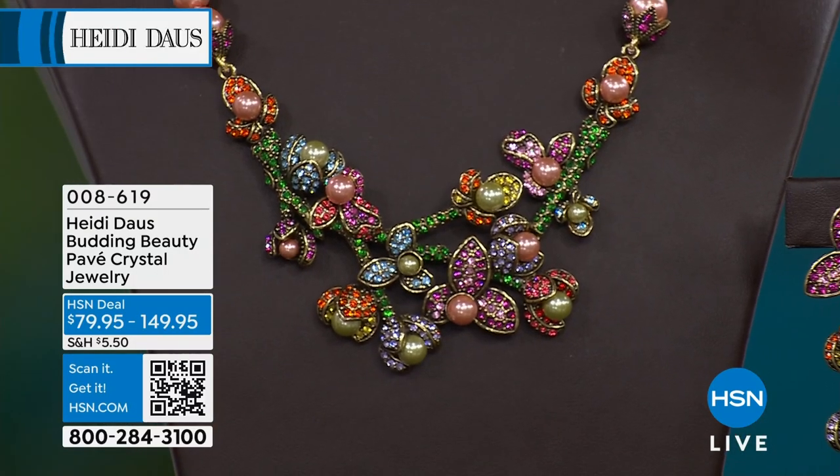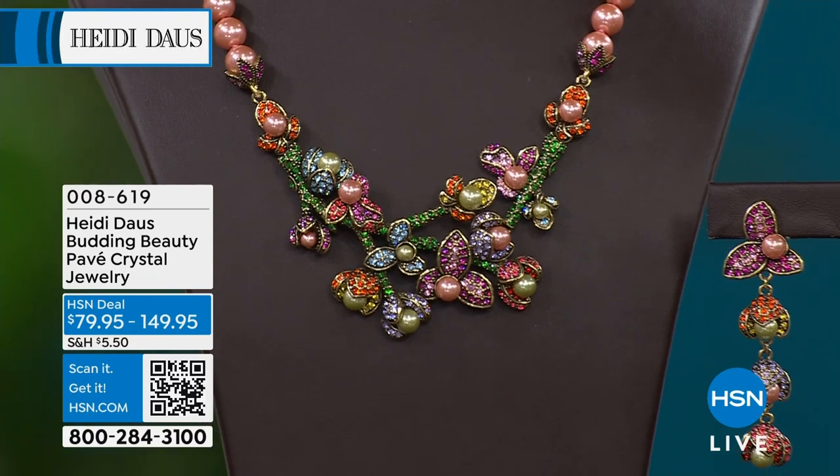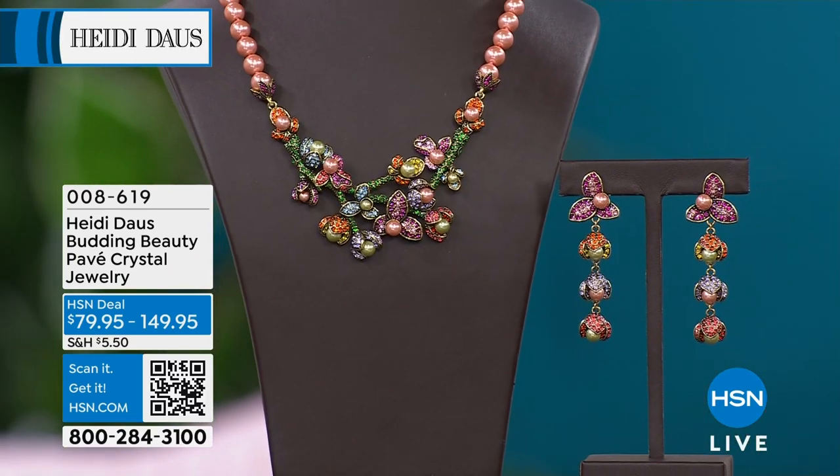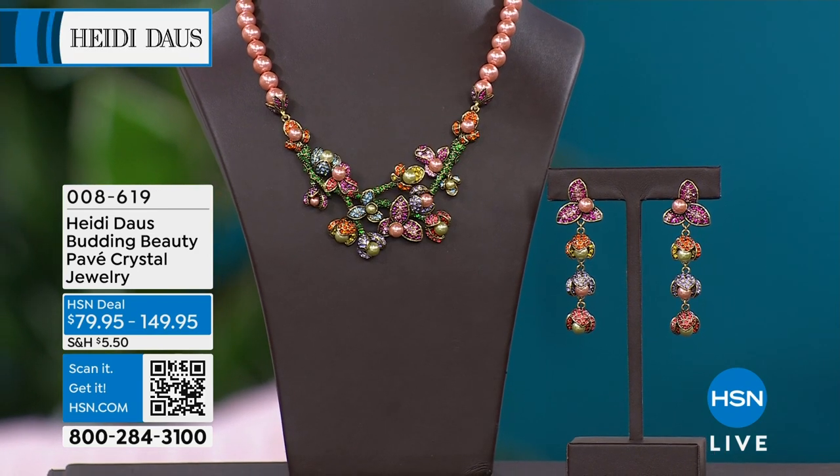Let's talk spring, let's talk summer. You want to talk about sitting down with Heidi Dawson and having her create the most beautiful floral bed in a necklace and matching earrings for you personally? That's exactly what she did in Budding Beauty.